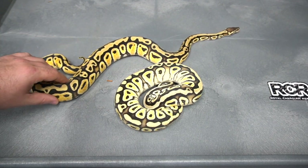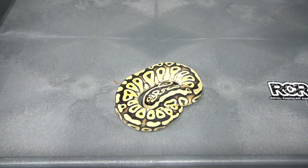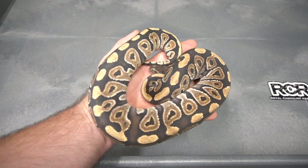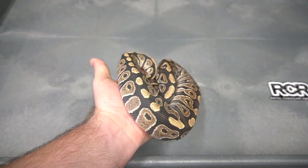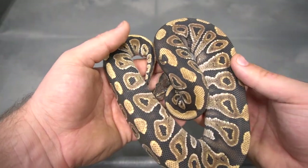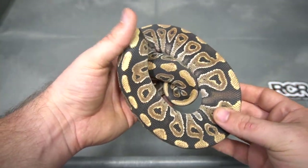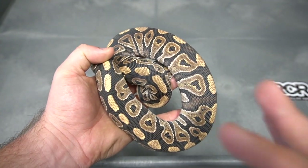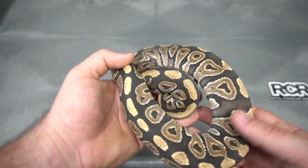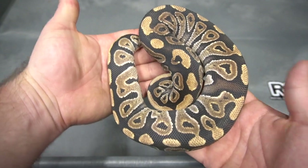There's the Pastel Cypress — both het puzzles. There's another Phantom 100% het puzzle, but this one's also 100% het lavender albino. I think this will translate into a really really cool puzzle lav, because the phantom I expect to work exactly like a mojave, and I think you're going to get crazy pattern manipulation there. That is a Phantom double het puzzle lav.